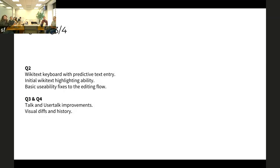For Q3 and Q4, we'll probably be focusing on talk and user talk improvements. Talking about pages and getting feedback on user talk is an important part of the editing and collaboration process that's not well-supported in the apps. As Charlotte mentioned, we want to look with the other teams involved at the best ways to implement this for mobile — especially since this is entirely new for us.